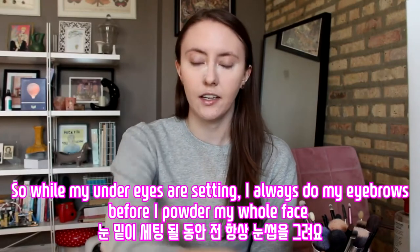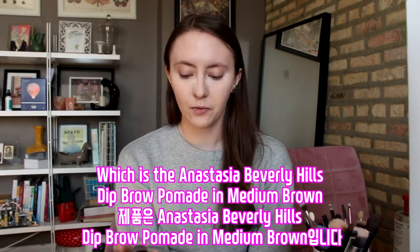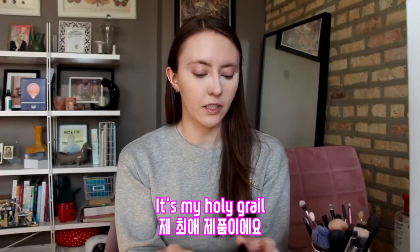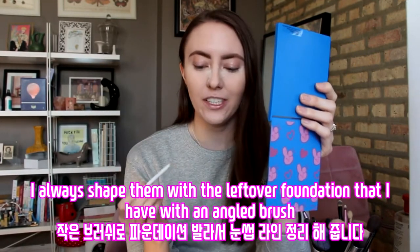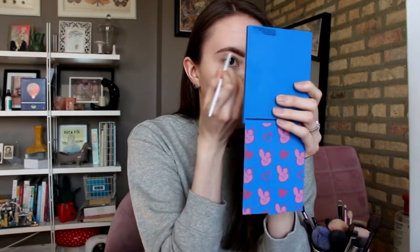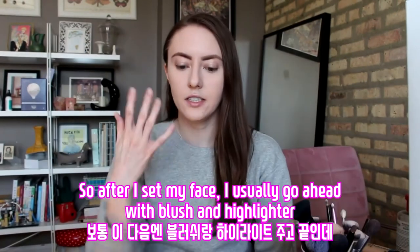While my under eyes are sitting, I always do my eyebrows before I powder my whole face, to let it bake under my eyes. I'm going to go to one I also use every time, which is the Anastasia Beverly Hills Dip Brow Pomade in Medium Brown — it's my holy grail. After I fill in my eyebrows, I always shape them with the leftover foundation using an angled brush. Then I set my whole face with powder.